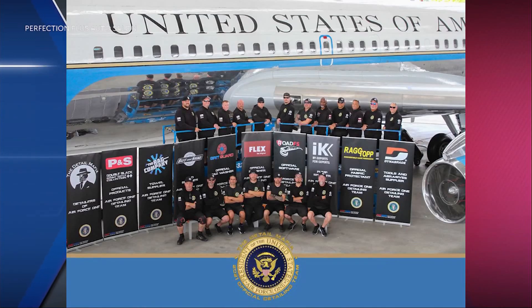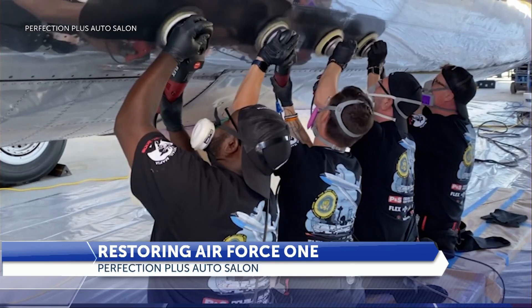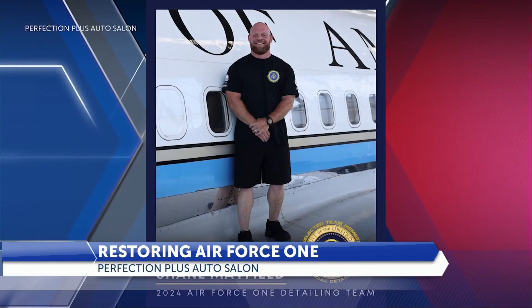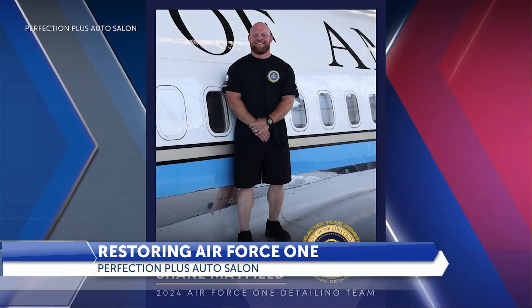Once again, a Redmond business has been selected to work on Air Force One. For the last six years, Shane Mayfield of Perfection Plus Auto Salon has gone up to the Museum of Flight in Seattle to do restoration and maintenance on the first jet-powered Air Force One. This jet carried President Kennedy through Clinton.